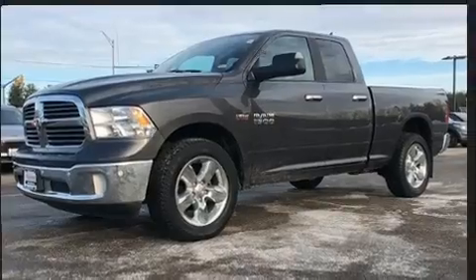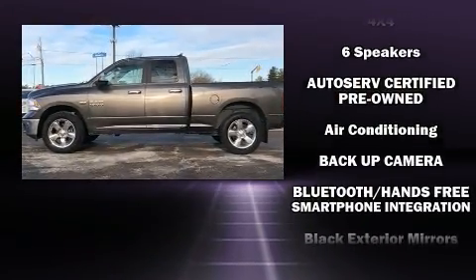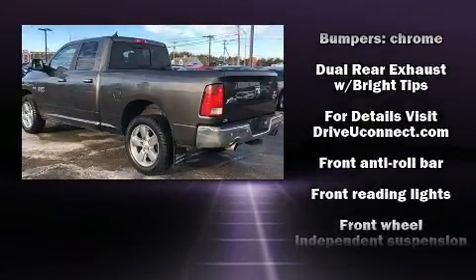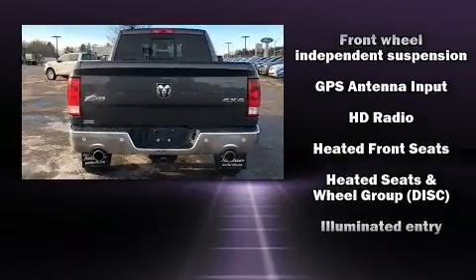Safety equipment has been integrated throughout, including dual front impact airbags with occupant sensing airbag, front and side impact airbags, traction control, a panic alarm, and four-wheel disc brakes with ABS.